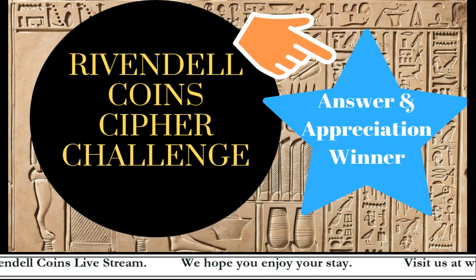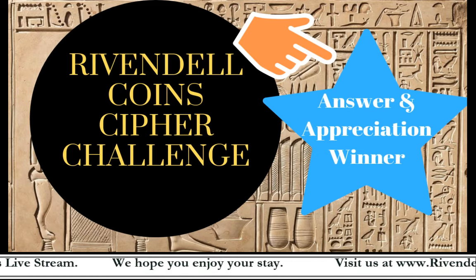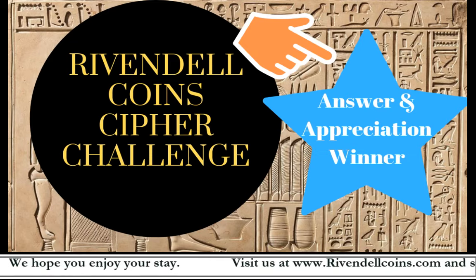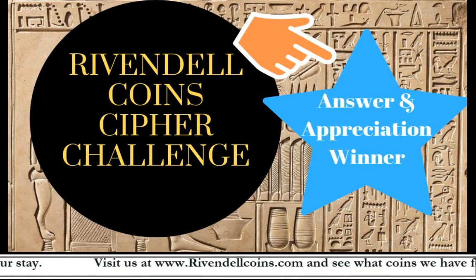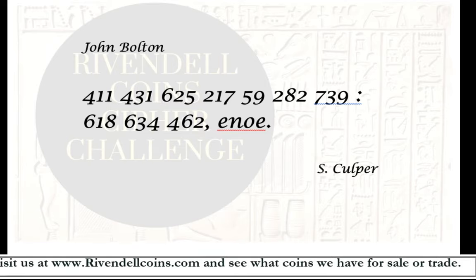But first let's talk a little bit about the cipher itself and what sort of information was required to solve it. A few folks mentioned that they didn't know quite how to tackle it, while others said they noticed a clue right away that gave them a hint — and that is how ciphers sometimes work. You sometimes see something that leads you in the right direction.